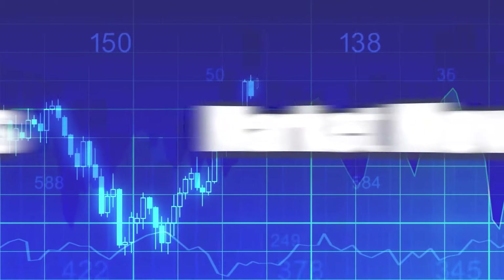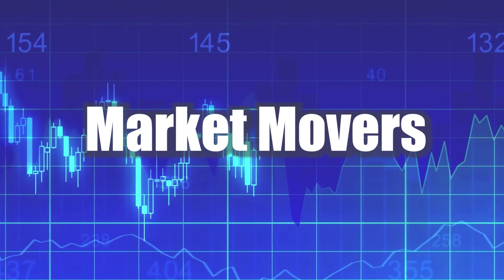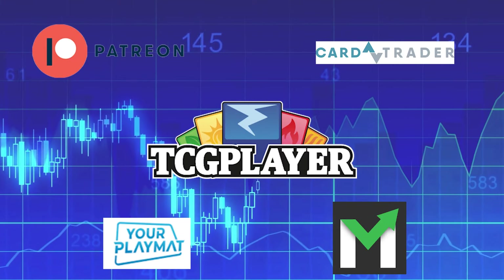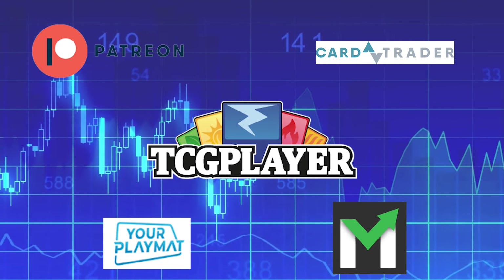Welcome back everyone to another Magic the Gathering Market Movers. Today is October 15th, 2024. Before we jump in, I want to go over the affiliate links in my description. I have a Dragon Shield discount code as well as a CardTrader discount code, and you can get 5% off your first order using my code down below in the description.